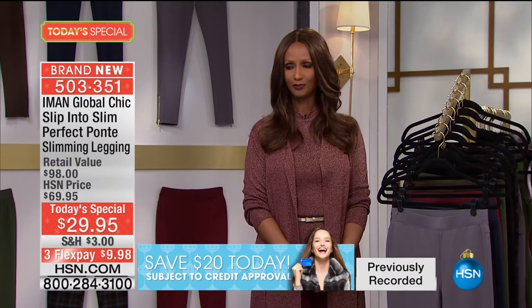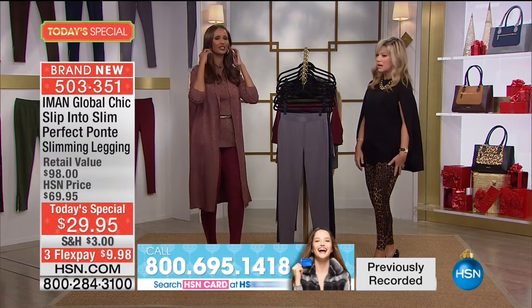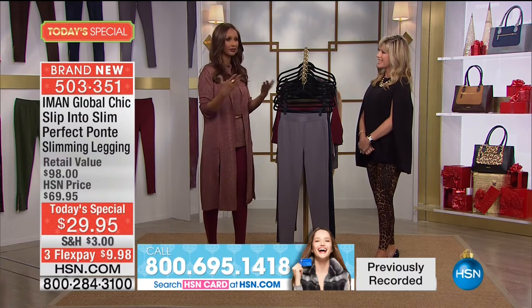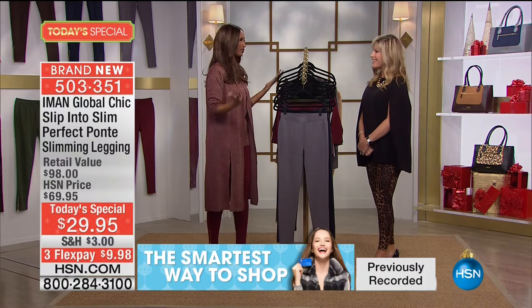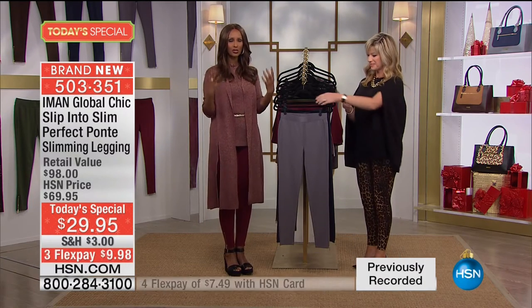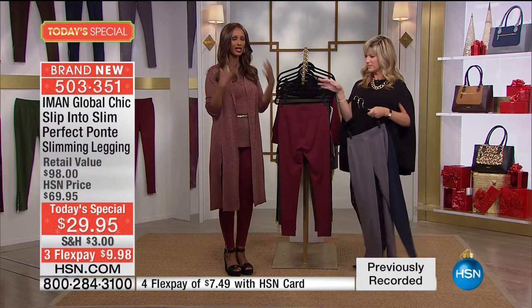Finally, a Ponte legging that is not constricting — it's comfortable but it's slimming. I think we've all been there where you put on a legging and there was a customer who just called who said she'd been looking around and couldn't find the right one, and then she saw this. A Ponte legging that is really slimming, not constricting, and comfortable. And it's only here at HSN.